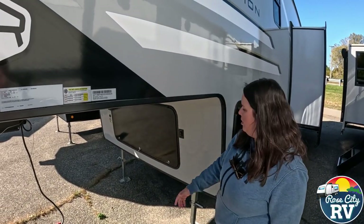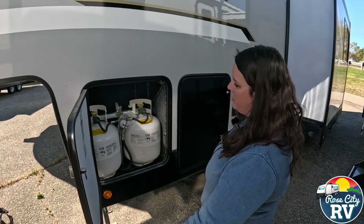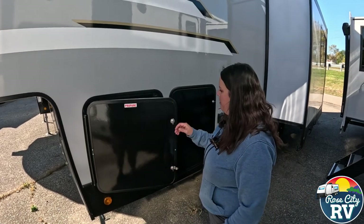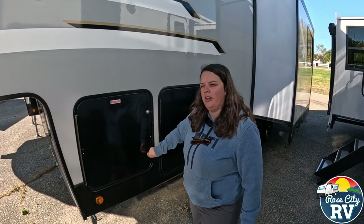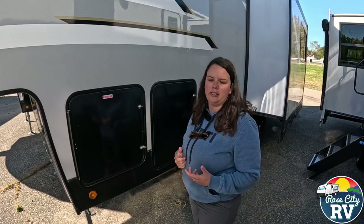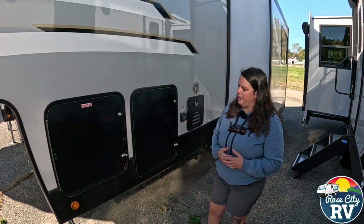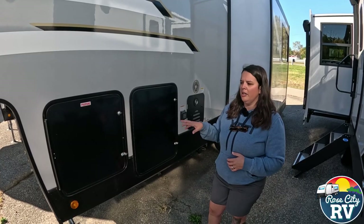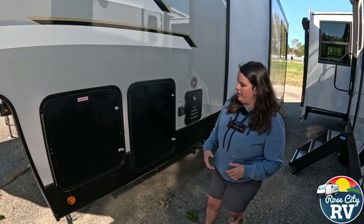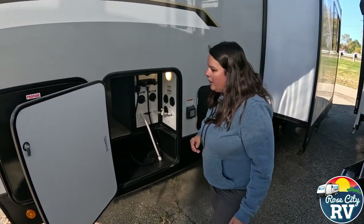We have our extend-and-retract front jacks, so hooking and unhooking is a breeze. Propane is located right here — 20-pound tanks. Some people complain about the 20-pounders, but honestly the 20-pounders are a lot easier to maneuver. Those 30-pounders weigh 55 pounds when full; these only weigh 40. That 15-pound difference really matters for a female or elderly person, and there are a lot of those in the market today. The only thing that burns propane excessively is your furnace, and you can always add an additional tank if needed.